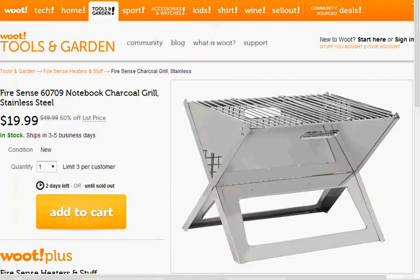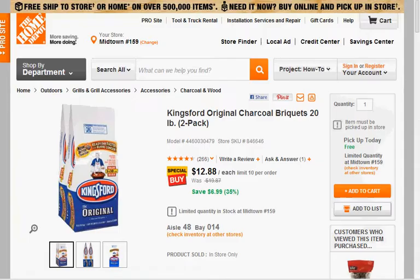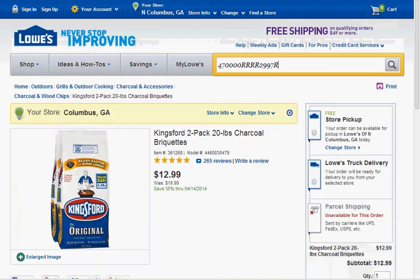Today at Woot you can get the Firesense Notebook Charcoal Grill, which folds flat for transportation, on sale for $20 plus $5 to ship. Home Depot has Kingsford Charcoal — the 20 pound two pack is on sale for $12.88. If you're purchasing a lot of them, I would suggest Lowe's where you can get 10 packs — that's five two-packs — for around $50, then use a $10 off $50 code to get it for $42, which is about $4.20 a bag.